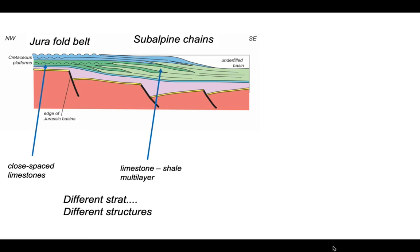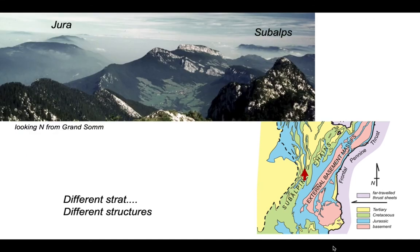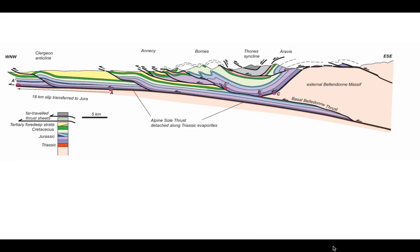In the Jura fold belt we have closely spaced limestone sequences — a multi-layer of stronger competent limestone separated by incompetent shale. In the subalpine chains the same multi-layer applies but in a different configuration. Looking back towards the cross-section from the Chartreuse, the Jura is on the left and the subalps on the right, with these cliff-forming Urgonian limestones making dramatic landscapes.